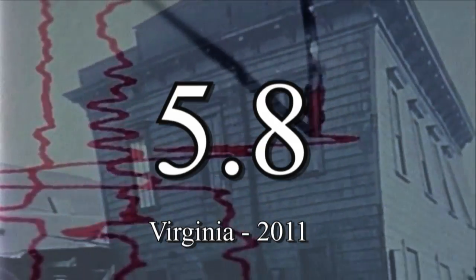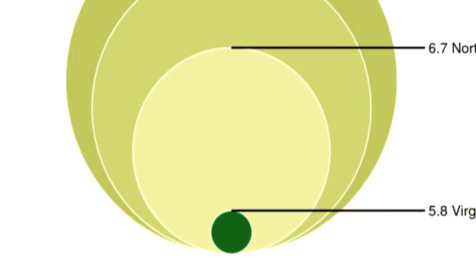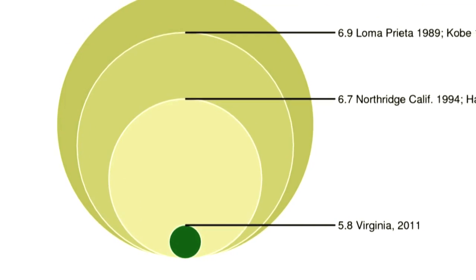When an earthquake hits, we're all pretty used to hearing about its magnitude. A 5.8 for the Virginia 2011 quake, a 7.0 for Haiti's devastating quake in 2010. But what exactly do those numbers mean? They represent the energy an earthquake releases — basically how powerful it is.